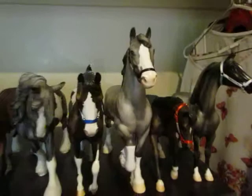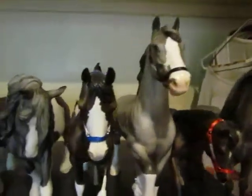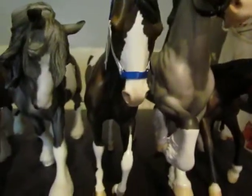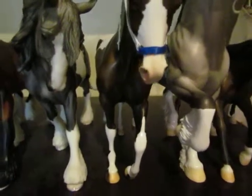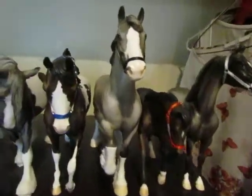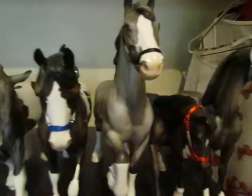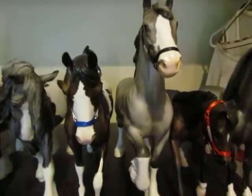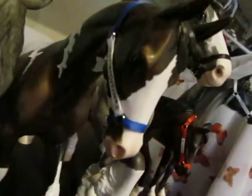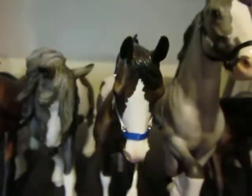Then we have my Four Conquering Tide guys: Loki, Thor, Ariston, and Neptune. Loki is on the thoroughbred mold of the Peter Stone. His detail is amazing — if you want to see these horses better, watch my earlier videos. Loki's show name is Master of Tricks, and he's in his blue and white halter.